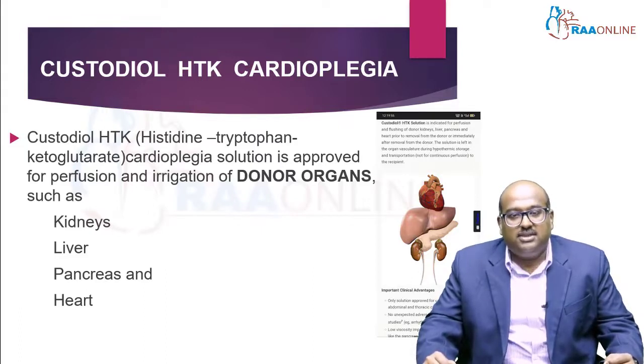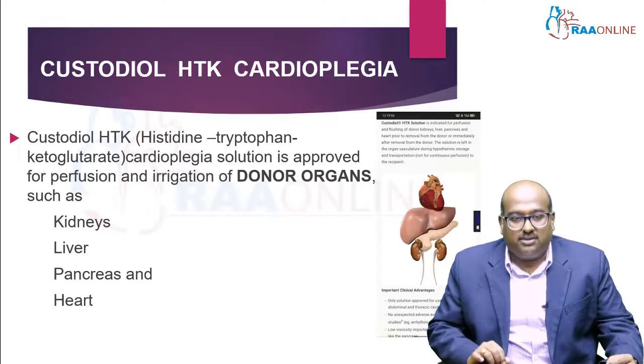The custodial HTK — histidine, tryptophan, and ketoglutarate — cardioplegia solution is approved for perfusion and irrigation of donor organs such as kidneys, liver, pancreas, and heart. So it can be used with other organs as well.